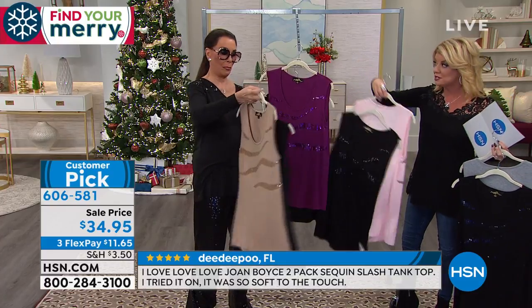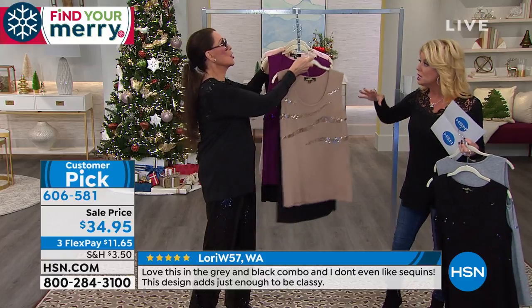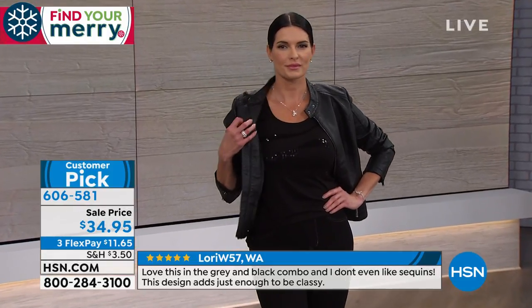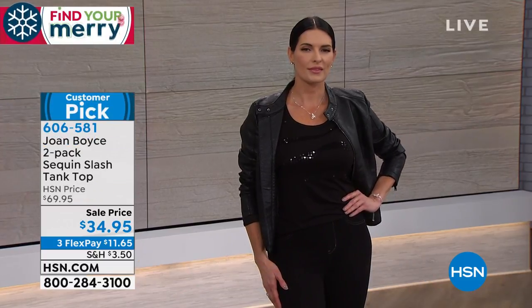They're always a customer pick every single time. We have done these in different versions, in different colors for 10 years. But you've kept the same — I call this that baby's onesie — delicious, yummy, amazing. You wanna live in this fabric. Feels so good on. Perfect length. It's almost 30 inches.